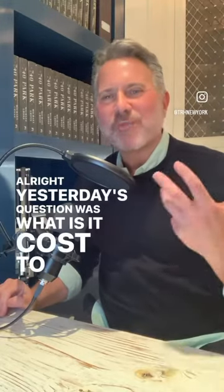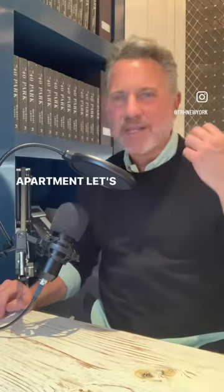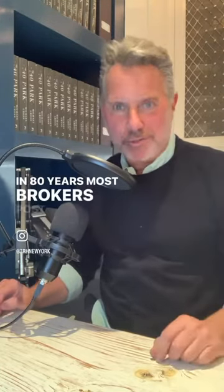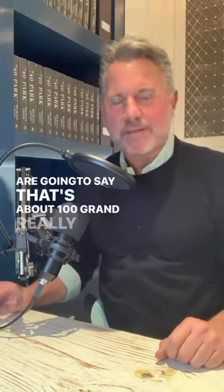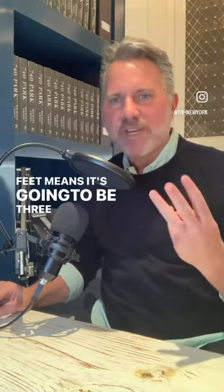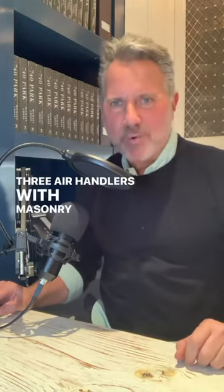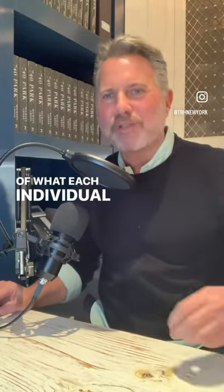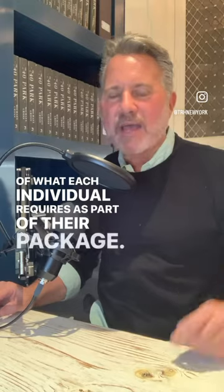Yesterday's question was: what does it cost to put in central air conditioning in a 3,000 square foot pre-war apartment on Park Avenue that hasn't been touched in 80 years? Most brokers, host designers, and a lot of clients are going to say that's about $100,000. Really? 3,000 square feet means it's going to be three systems — three condensers, three air handlers — with masonry work. That's going to be about $125,000 to $140,000.